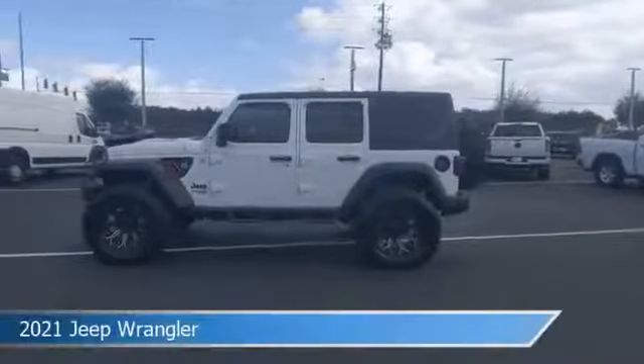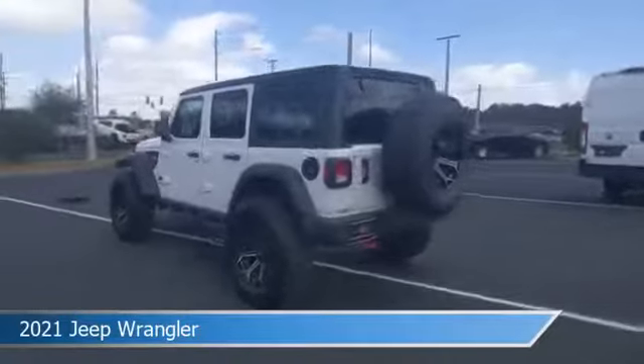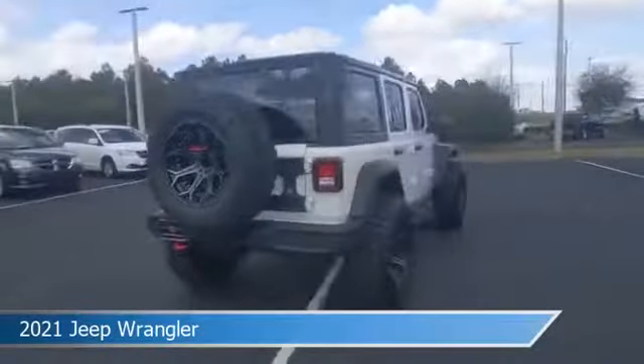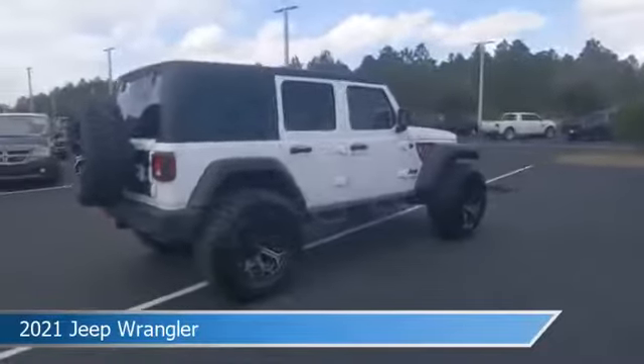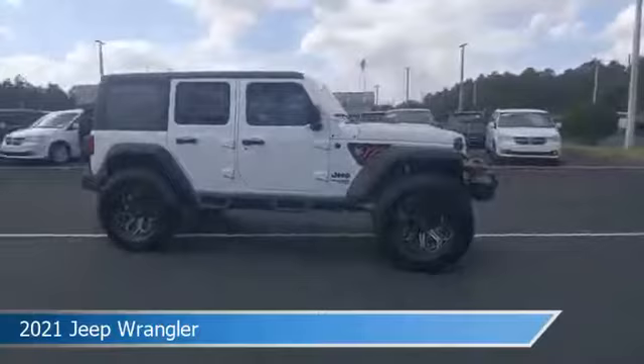Take a look at this 2021 Jeep Wrangler, equipped with an automatic transmission in bright white clear coat. This car comes with some great features including anti-lock brakes, heated steering wheel, audio controls on steering wheel, auxiliary input and more.